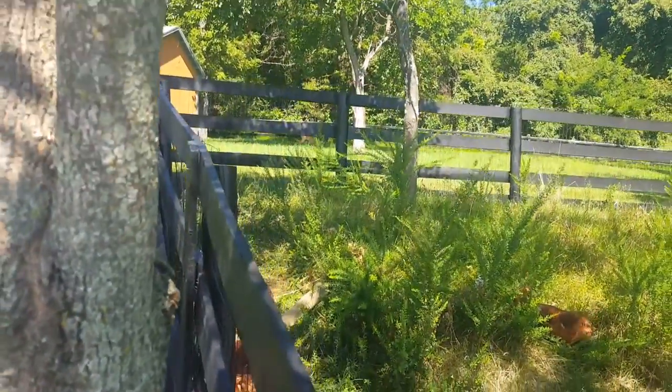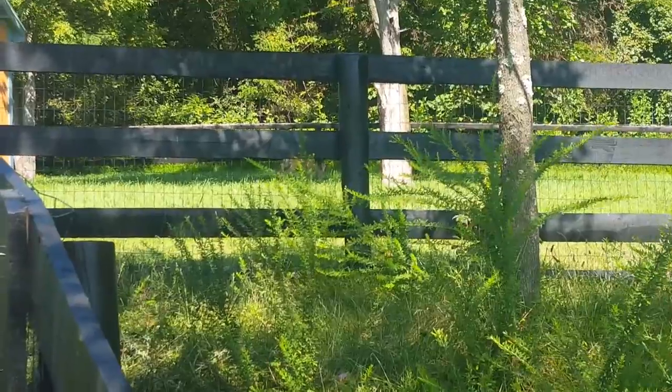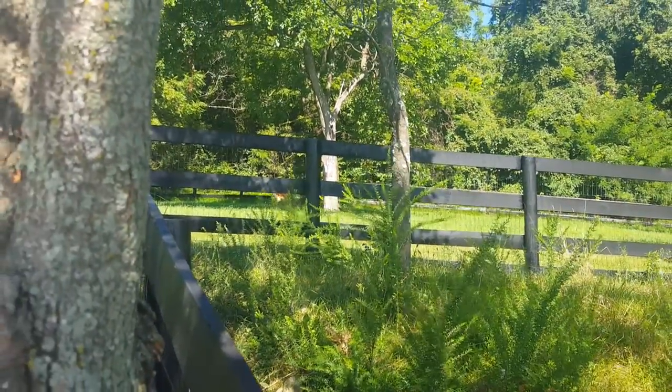Let's see if that buck is still up there — yep, he's still right there. Little baby buck.